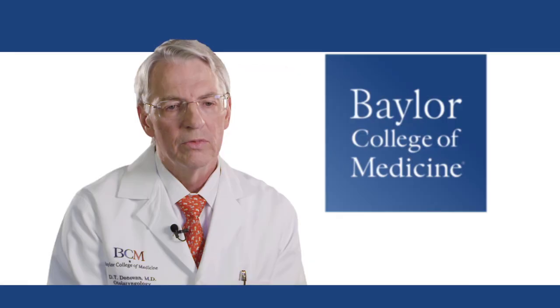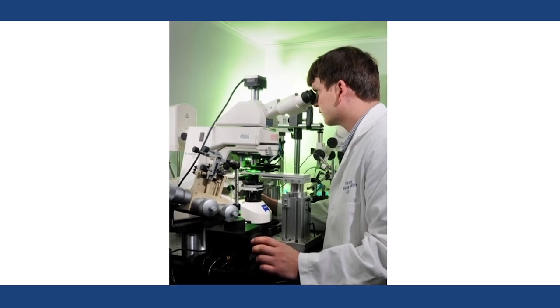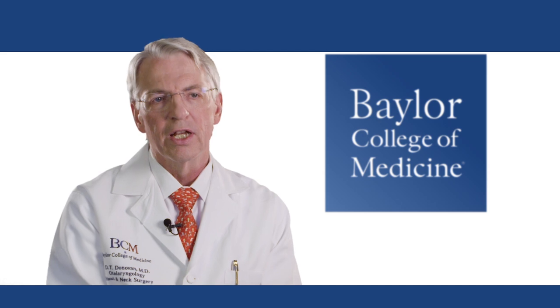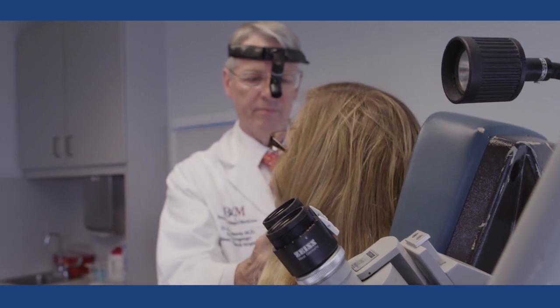In most patients, the next step is to do a fine needle aspirate — a sampling of cells that are evaluated by a pathologist. The skill of the pathologist is critical because they're looking at a handful of cells to try to make a diagnosis and separate benign from malignant.